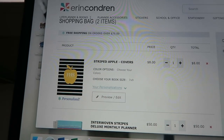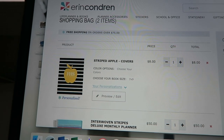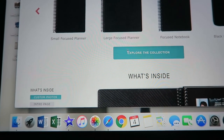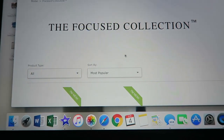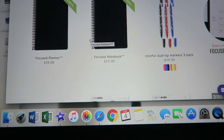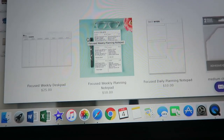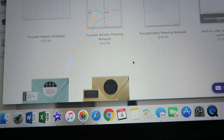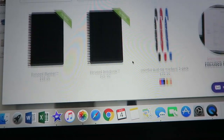It also looks like the focus planner is on the website too, which is kind of cool. These were pretty popular last year so I never got to see one in person. It looks like there are weekly planning pads and stuff, so yeah, that's kind of neat.